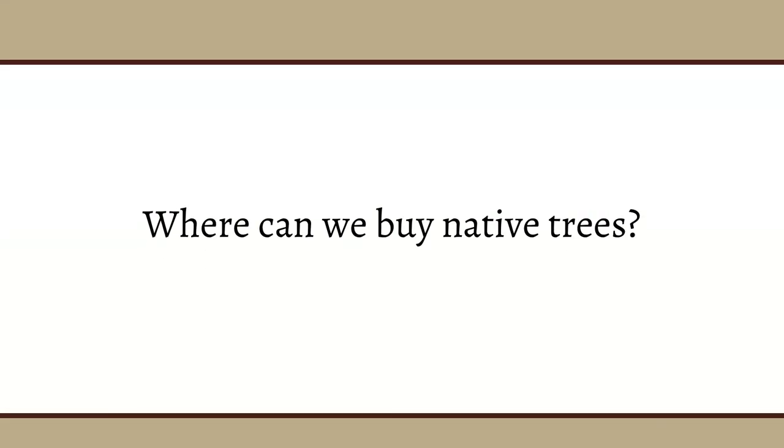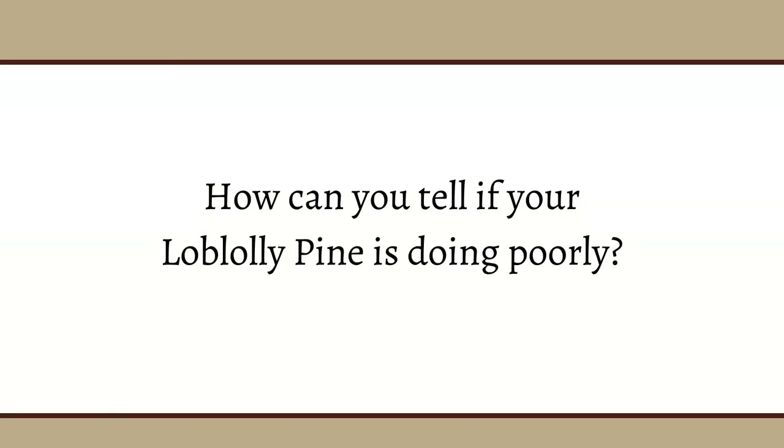Question: Where can we buy native trees? There are quite a few nurseries — we're not supposed to recommend any one business, but do your due diligence, look at their websites and see what they have. Question: How can you tell if a loblolly pine is dying? You'll start seeing a lot of dieback in the tips. Interior dead limbs in the crown are normal, but if you start getting branch dieback from the tip, crown dieback, or the foliage starts turning more of a yellowish-green or lime-colored green, then you might have a problem.